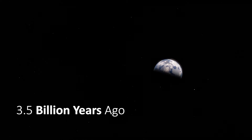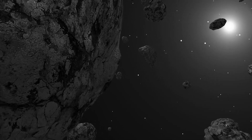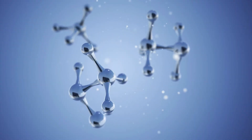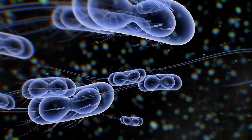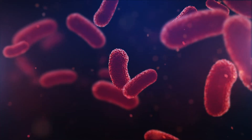3.5 billion years ago, a new phase began. Meteors that brought us water were now hiding something else. As these meteors melted inside Earth's waters, they released their minerals, and amino acids taken from space transferred to the bottom of the ocean. These minerals and chemical substances somehow joined together to form life, and the waters were filled with single-cell microscopic bacteria — the earliest form of life, which would remain the dominant form for 2.5 billion years.